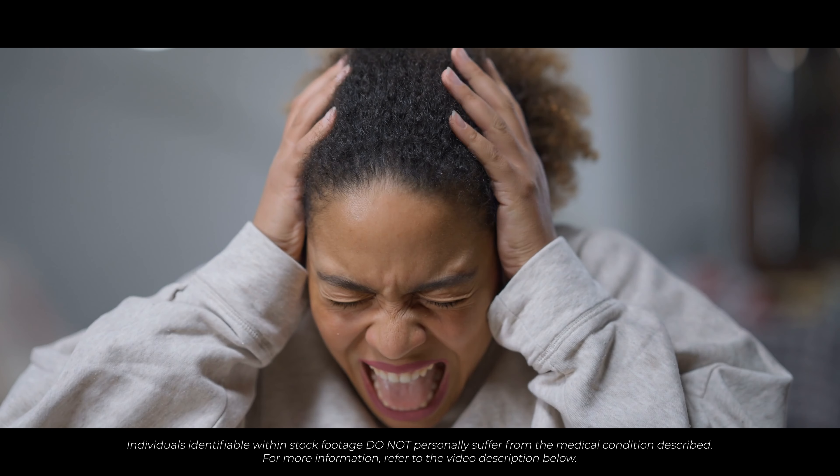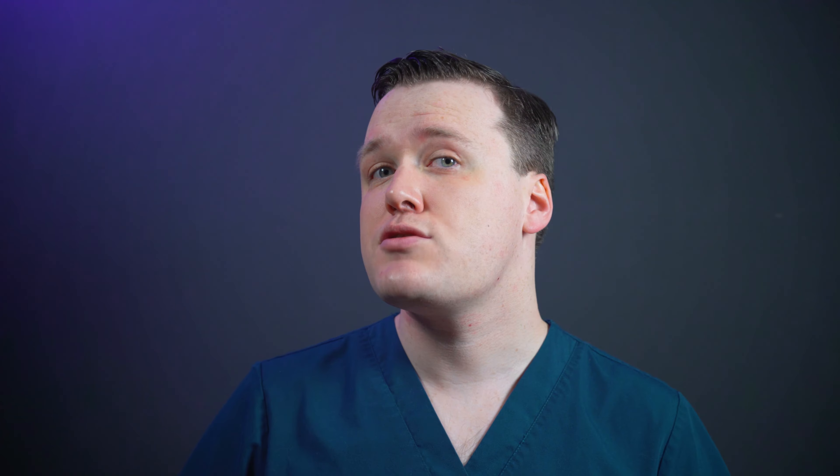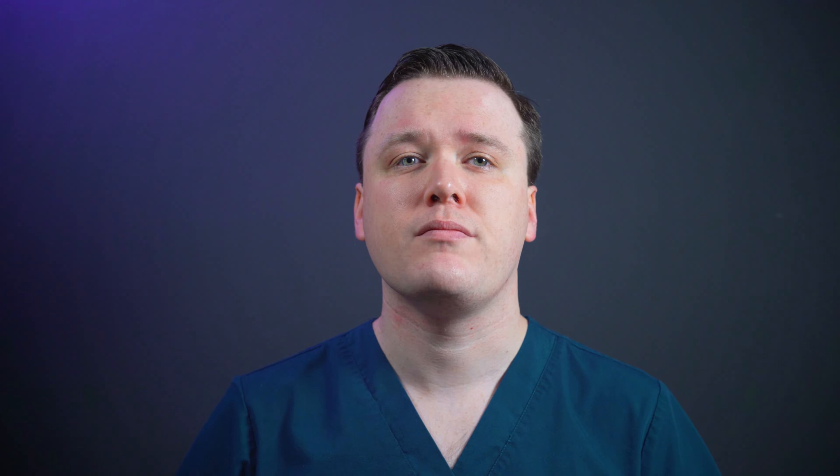What is Sertraline? Sertraline, sometimes prescribed under the commercial name of Zoloft, belongs to a group of medications called Selective Serotonin Reuptake Inhibitors (SSRIs). They work by increasing the levels of serotonin available within your brain. SSRIs are licensed to treat a host of mental health conditions including depression and anxiety disorders such as OCD, panic disorder, and PTSD. Sertraline is only available on prescription from your doctor and can be used in adults and children from the age of 6. However, use in children is limited to the management of OCD.